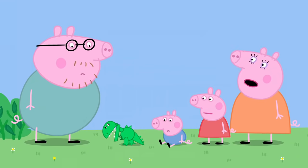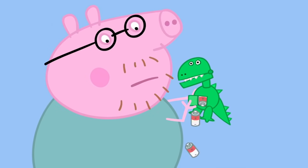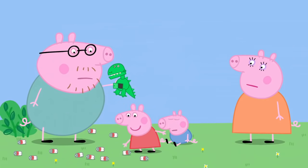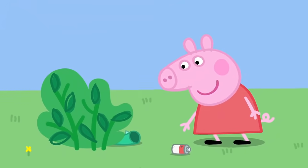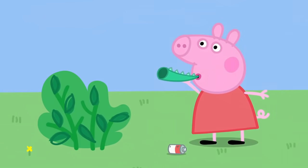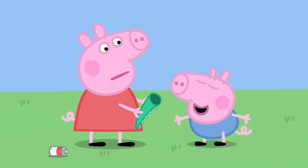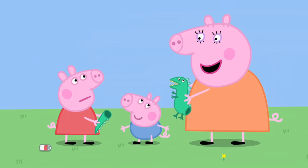The batteries must have run out, Daddy Pig. Already? How many batteries are in here? Hundreds and thousands! Dino-Roar needs lots of batteries to make him roar. Then Peppa finds something — what's this? A trumpet? It doesn't work! George says, 'Dysaw!' That's not a trumpet, Peppa — you've found Mr Dinosaur's tail.